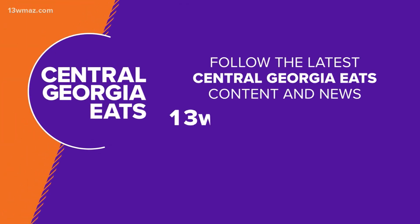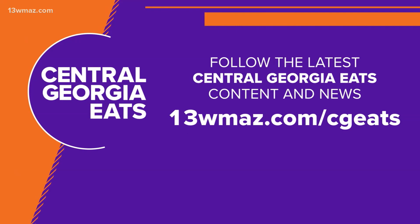I might have to make my way out to Gray. To find out more about the Bent Axel, you can visit this story at 13wmaz.com. And don't forget, if you're looking to try out a new restaurant or bar, you can check out all kinds of local places across Central Georgia. Head on over to our Central Georgia Eats page — you'll find the link right at the top of 13wmaz.com.